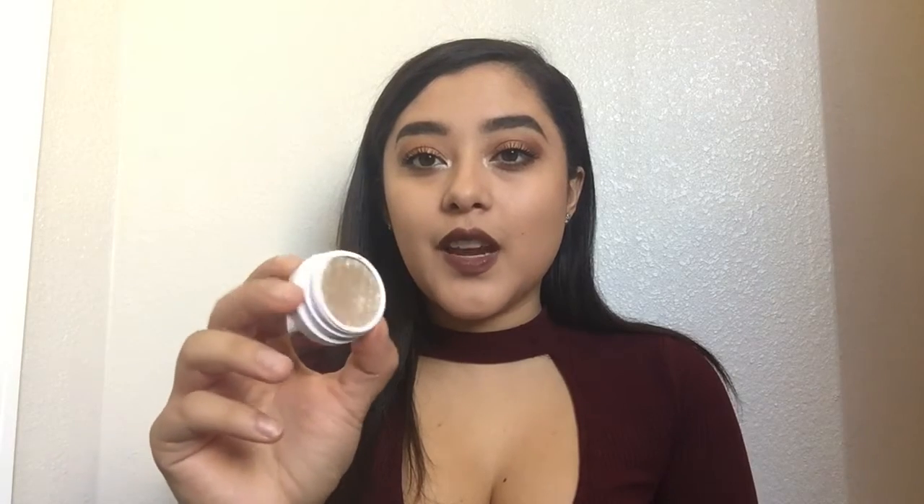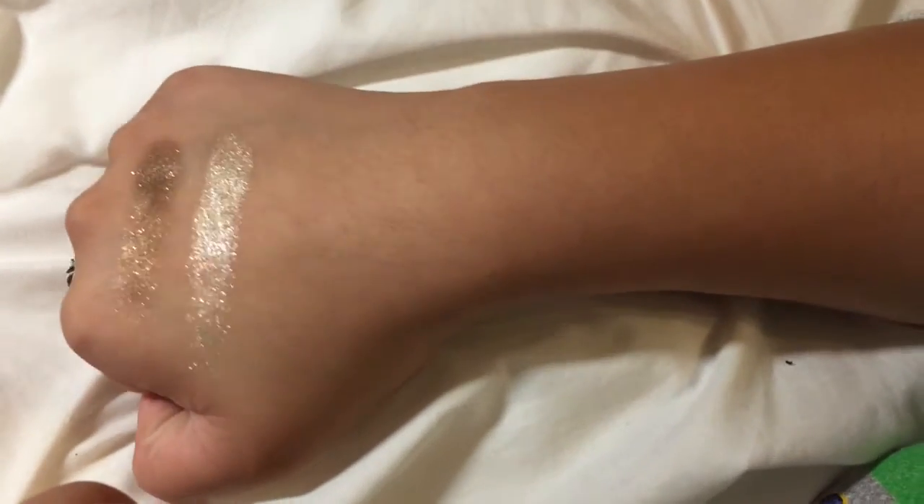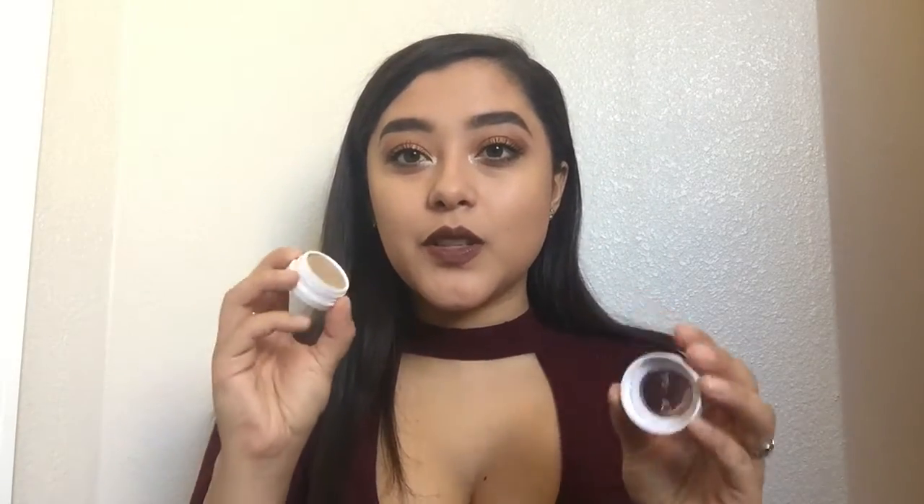The next color I got was Fringe. I saw Nikki Tutorials using this on one of her makeup looks and I thought it was absolutely gorgeous, so I had to pick it up. It is the most pigmented color ever — do you see how reflective that is? That's how it looks on your eyes. I love using this in my inner corners; it will literally bring out a look. Fringe is probably my second favorite thing I got from ColourPop because it's such an intense color.